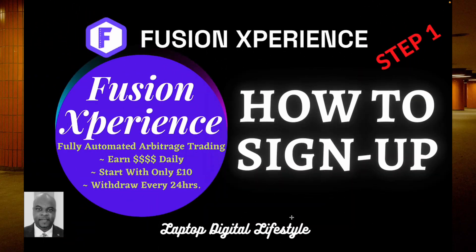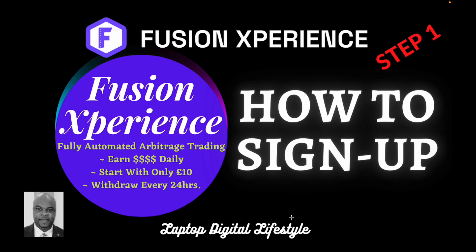Welcome back to my Fusion Experience video. In today's video I'm going to show you how to sign up. This is Step One. You must have seen my previous videos talking about Fusion Experience.